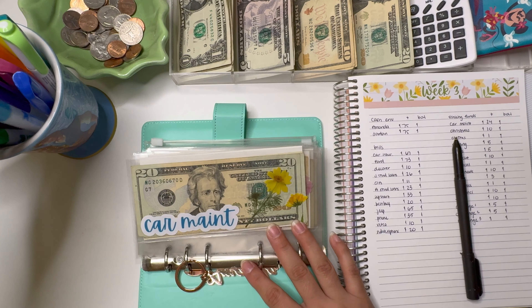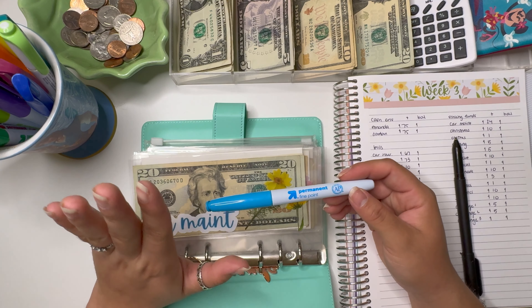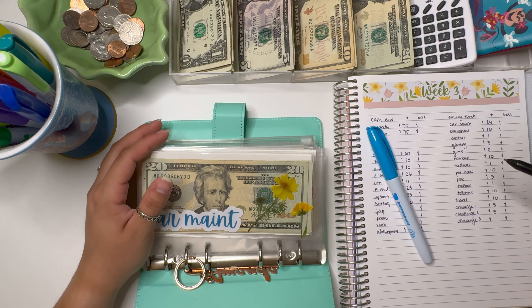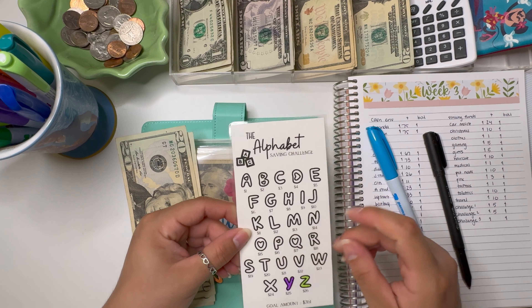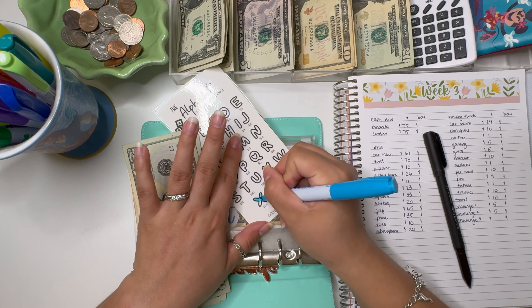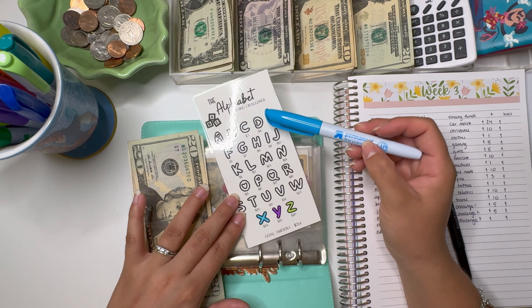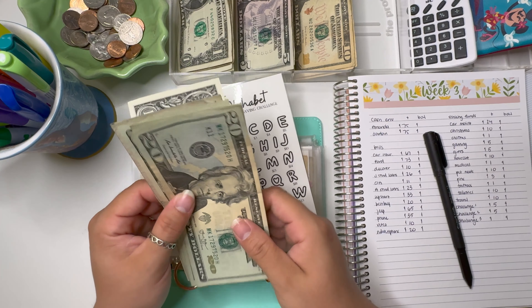We're going to open up my sinking funds — I think we'll go blue today. I did get a question about my markers. They are the permanent Up & Up markers from Target — I think a 10-pack or 8-pack for around seven dollars. We're going to dive in with car maintenance, which is getting $24. I'm doing an alphabet challenge from Savvy Budget Babe going backwards so I start with the highest numbers and decrease, while my Christmas savings challenge is increasing.